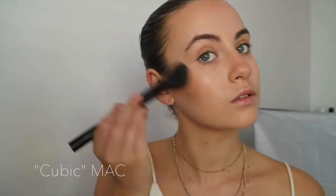For blush I'm going to go with Cubic. I might spray my face with some more Fix Plus just so the highlighter glows a little bit more. I might also do my eyebrows off camera because eyebrows are a very personalised thing - everyone has their own way of doing them, so just to save a little bit of time. I'll also set underneath my eyes with some Mary Loumanizer.